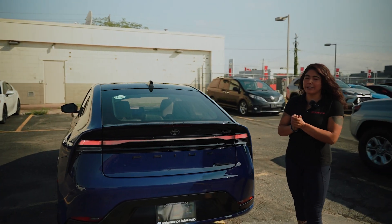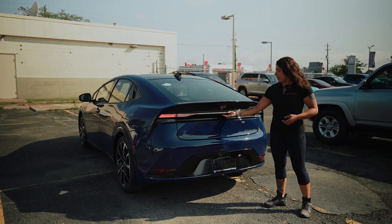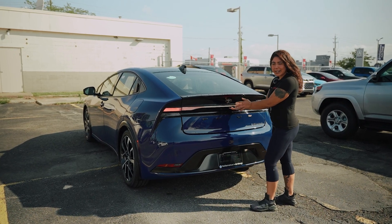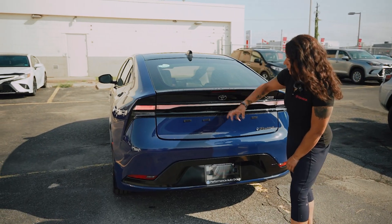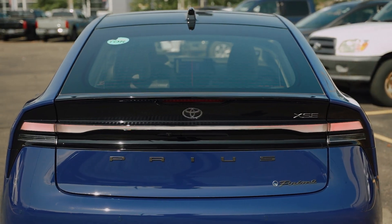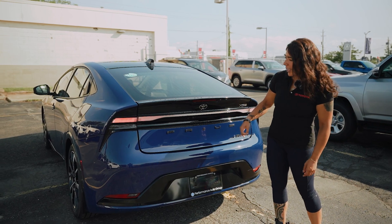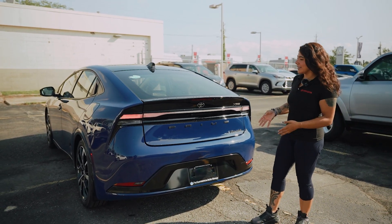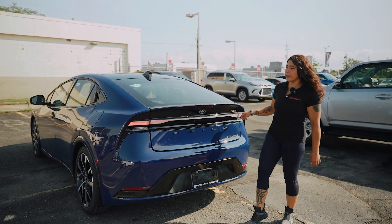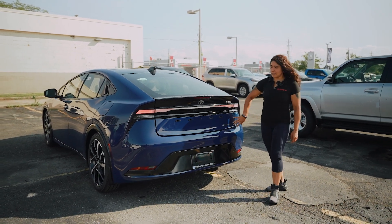This one does not have a power tailgate, but she does have a button right underneath the Toyota emblem. Even the Toyota emblem itself isn't a raised emblem — it's integrated flush inside the spoiler at the back, and that is where your sensors are. The XSE package also has 'Prius Prime' labeled right here above the trim where your brake lights are.